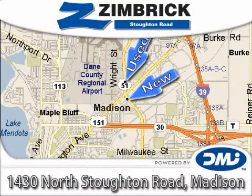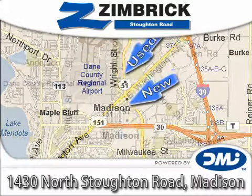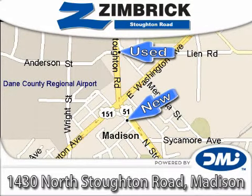Zimbrick on Stoughton Road — Wisconsin's only top-performing, generation-best Volkswagen dealership, where our vision is to be the recognized leader in delivering outstanding customer service through outstanding employees.